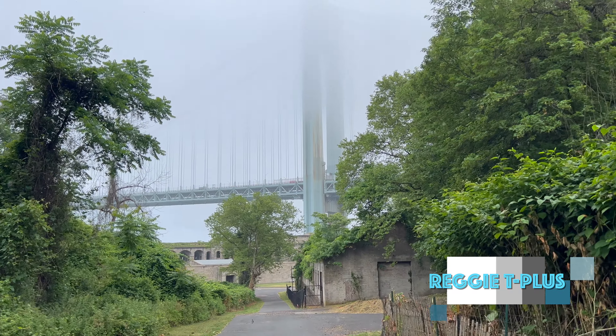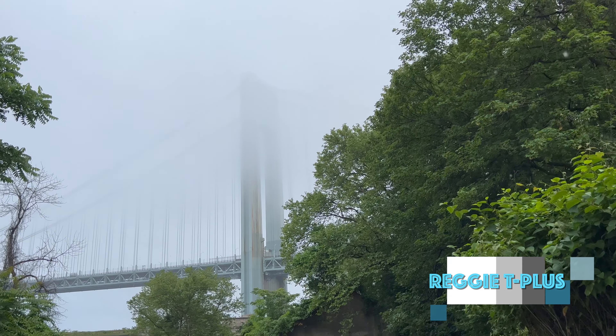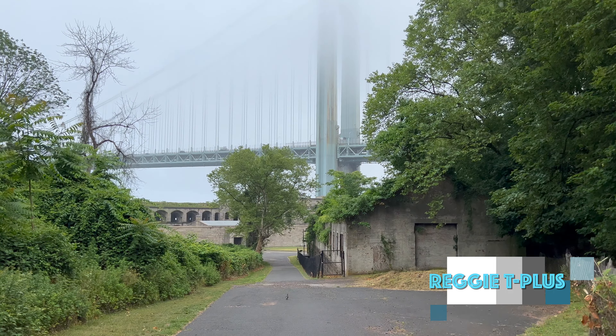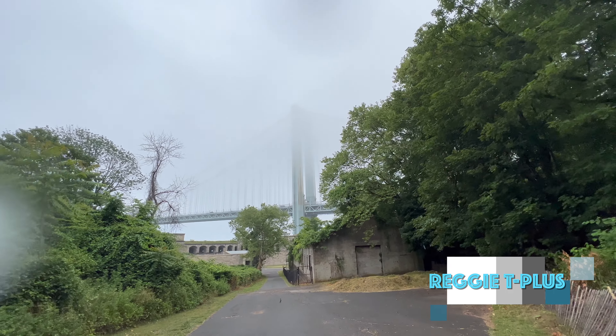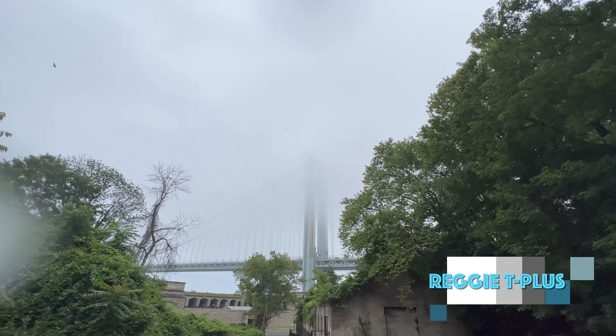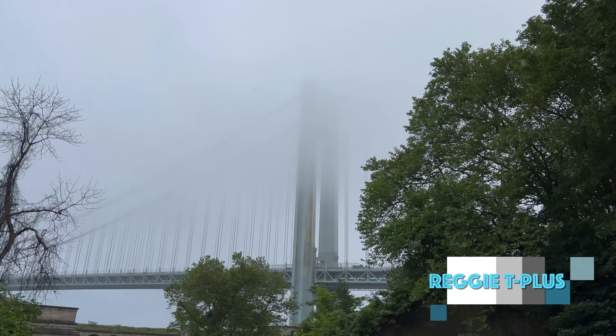Okay, so that is the Verrazano — it goes up into the clouds. As I said, today is not a clear day; today is a rainy day, and as such the clouds have consumed the very top of the bridge. You can barely see it popping out of the clouds there a little bit, but yeah, that's how far it goes up.